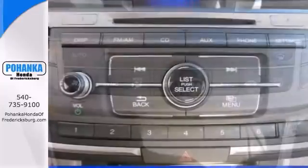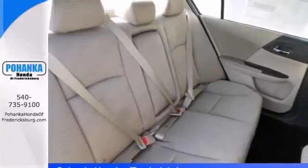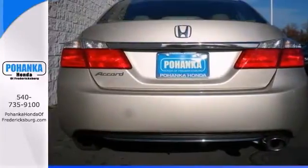It features alloy wheels, CD player and auxiliary audio input. It also has Bluetooth wireless, backup camera and multi-function steering wheel.